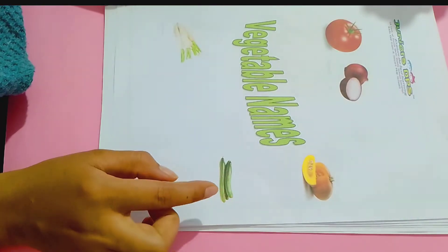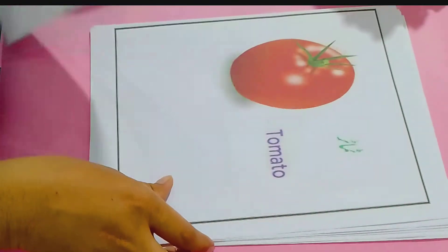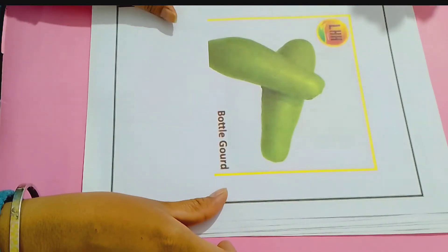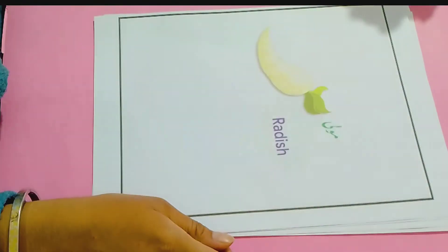Ok kids, let's start to learn vegetable names. So first one is tomato, bottle gourd, cabbage, radish.